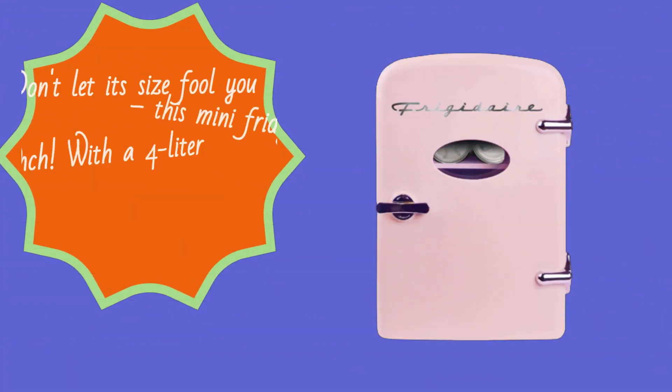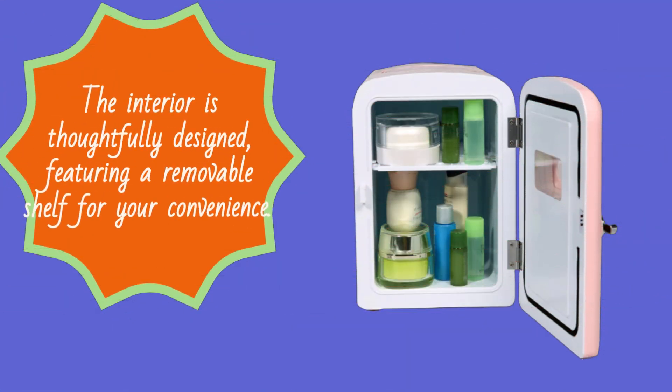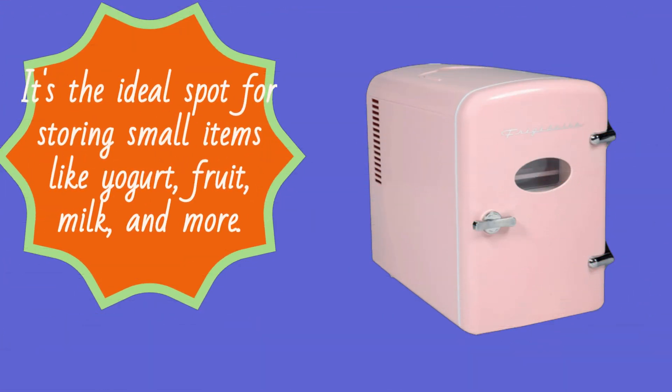Don't let its size fool you — this mini fridge packs a punch. With a 4-liter capacity, you can chill up to six 12-ounce soda cans. The interior is thoughtfully designed, featuring a removable shelf for your convenience. It's the ideal spot for storing small items like yogurt, fruit, milk, and more.